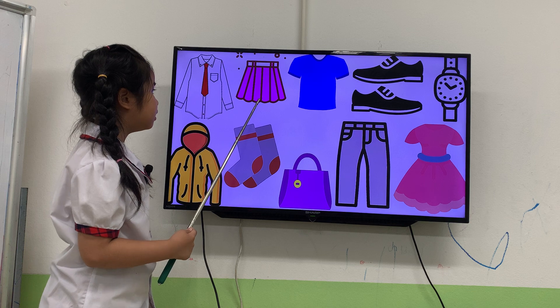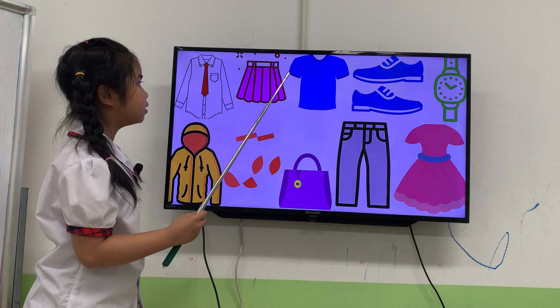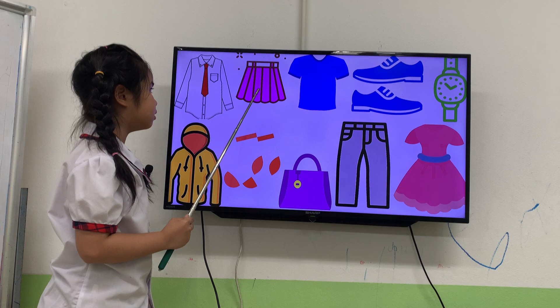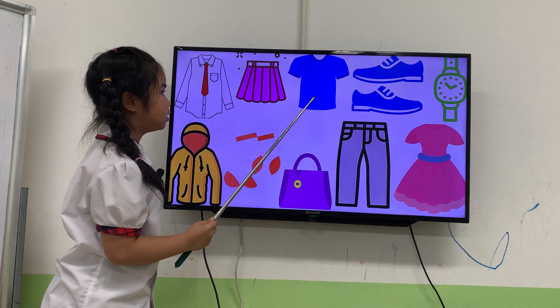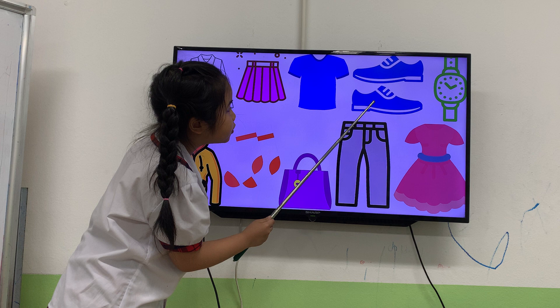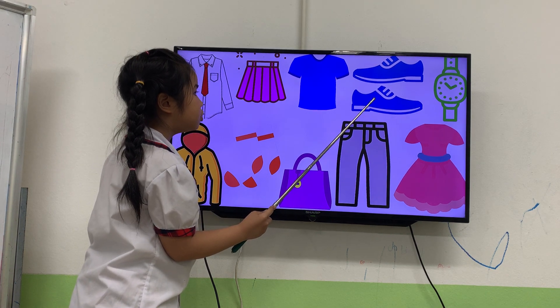What's this? It's a pink skirt. It's a pink skirt. It's a pink shirt. Next one. It's a blue t-shirt. Good. What are they? They are blue shoes. Again, they are blue shoes.